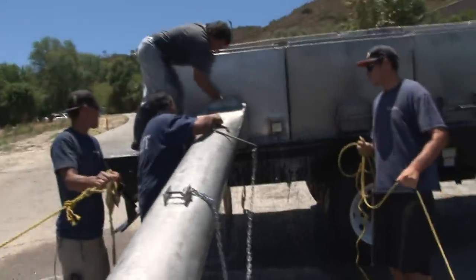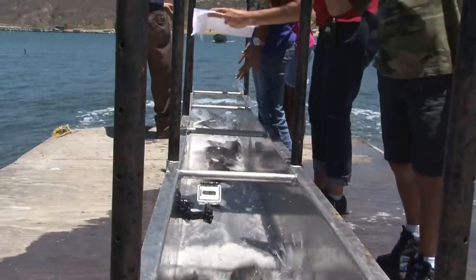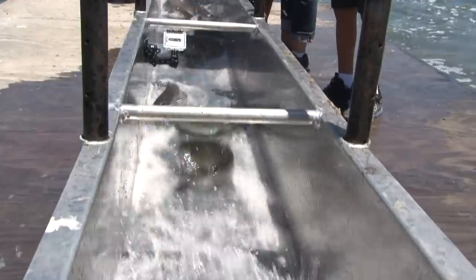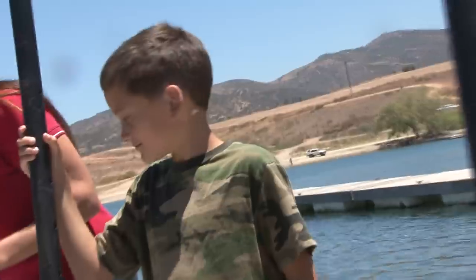Okay, here comes the next tanker — another big tanker full of fish, full of beautiful channel catfish. Here they come! Look how big they are! They are so beautiful! Wow! Awesome, right?